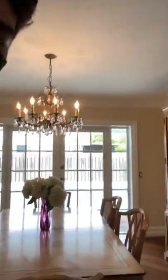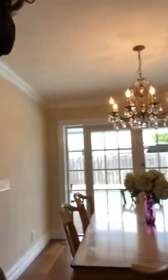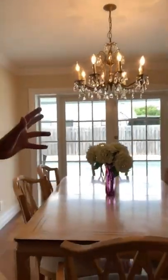As we walk over here, we have the dining room area with the Brazilian cherry wood flooring and those beautiful French doors that let in a great amount of natural light.